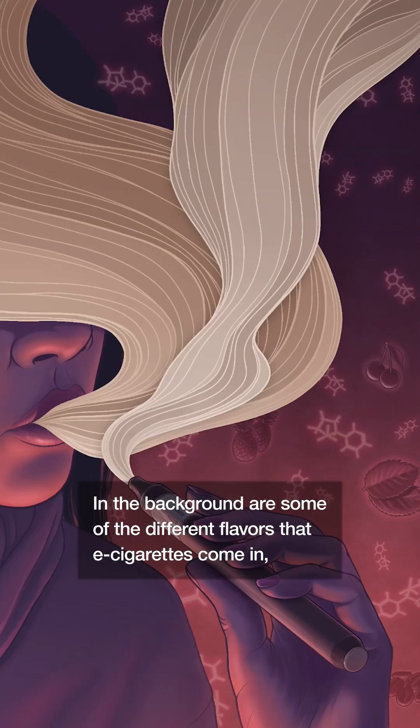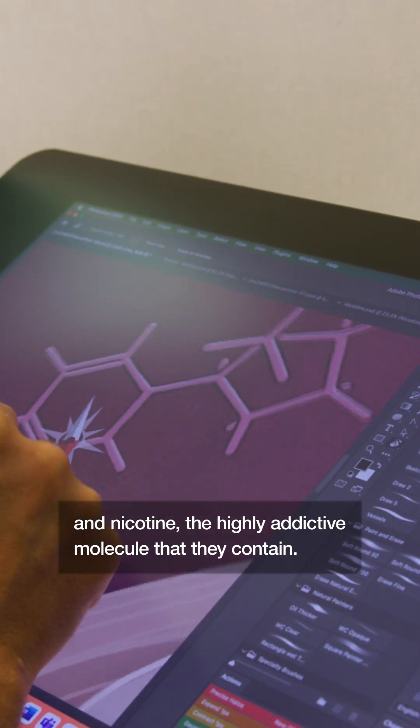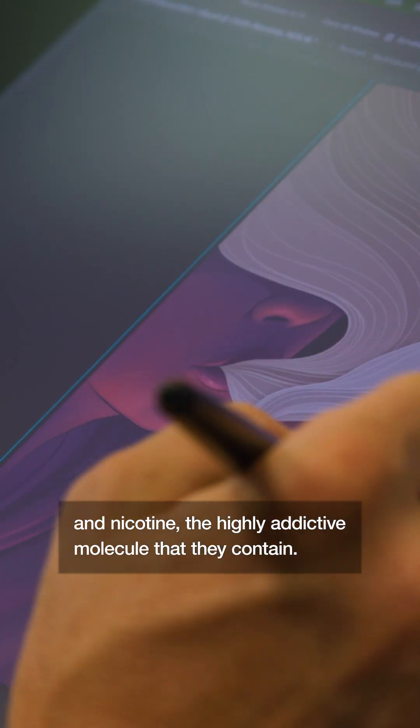In the background are some of the different flavors that e-cigarettes come in, and nicotine, the highly addictive molecule that they contain.